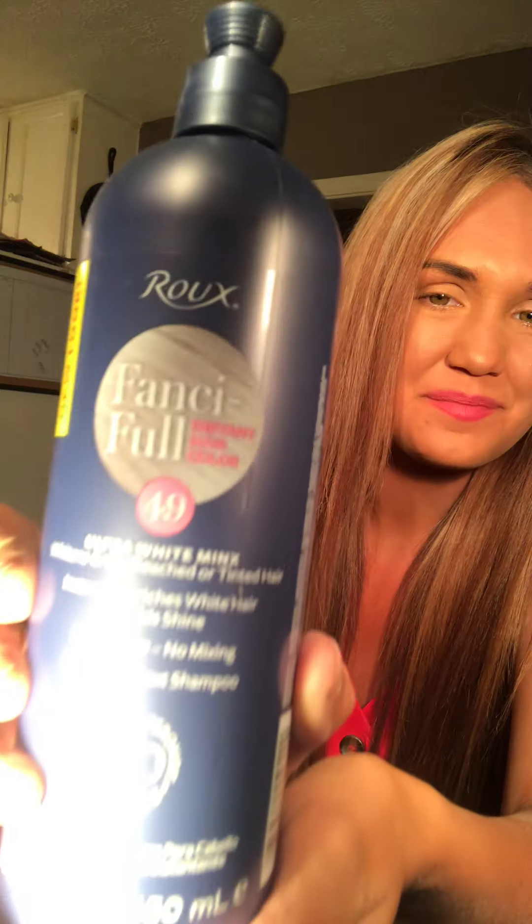I also used this — I remember using it as a kid. It's a temporary hair color and when you take a shower it comes right out. But it gives you an ash blonde. This one is called Ultra White — it's for whitening grays, bleached hair, or tinted hair. It gives it shine and all that. You finish shampooing and conditioning and then you put it in your hair.